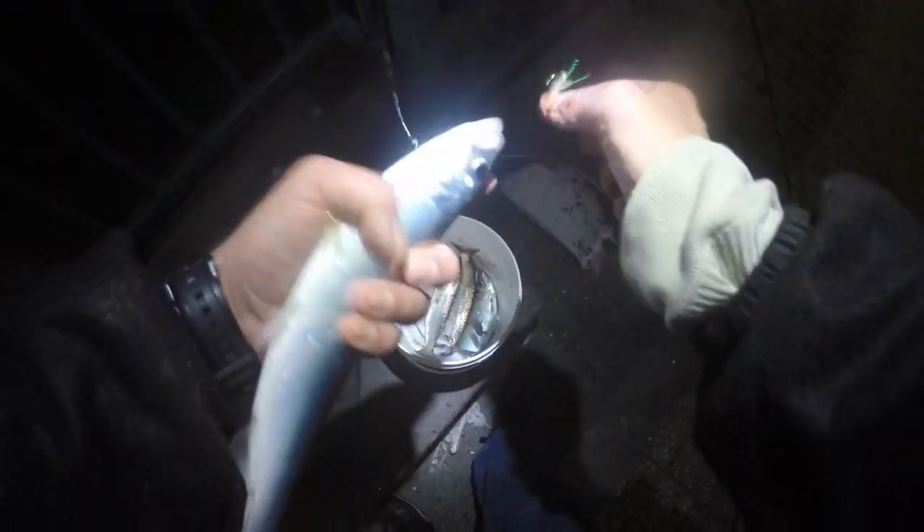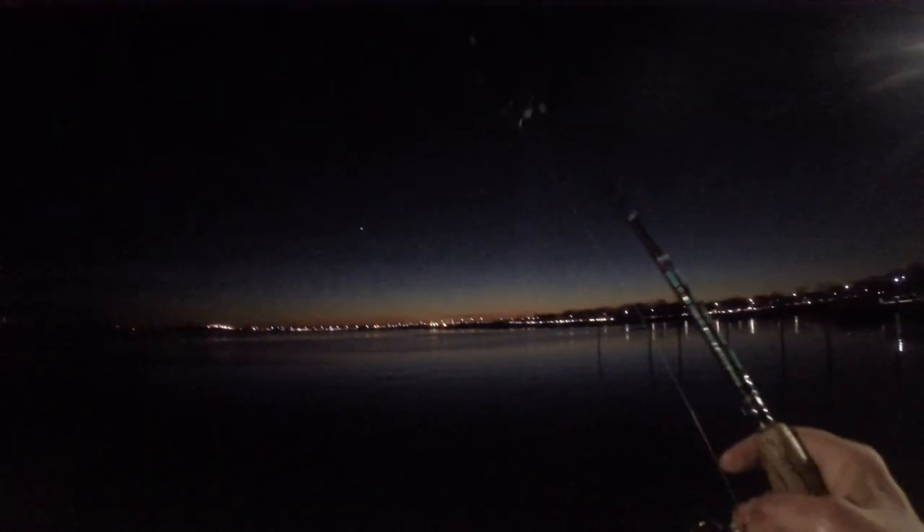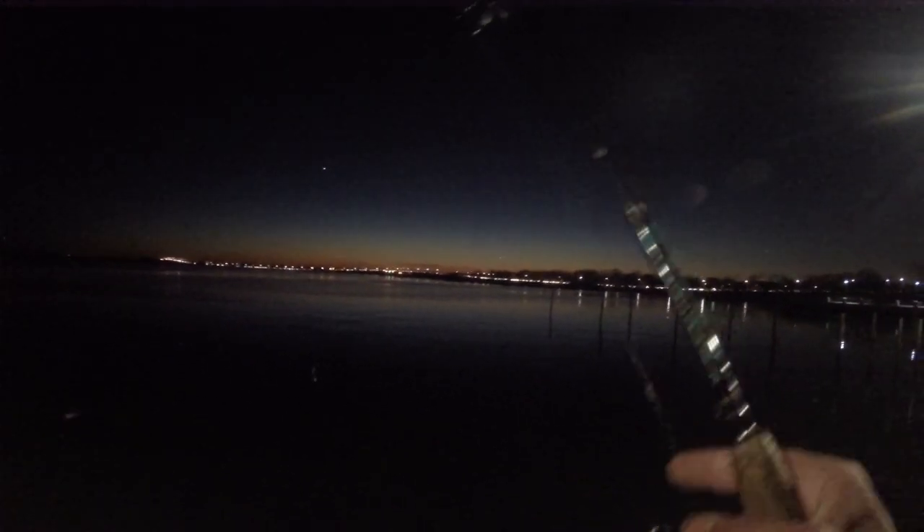We got our six for dinner, so now we're fishing for fun. That's a nice size one. Still some color in the sky. I'm watching the traffic, just until it clears out.